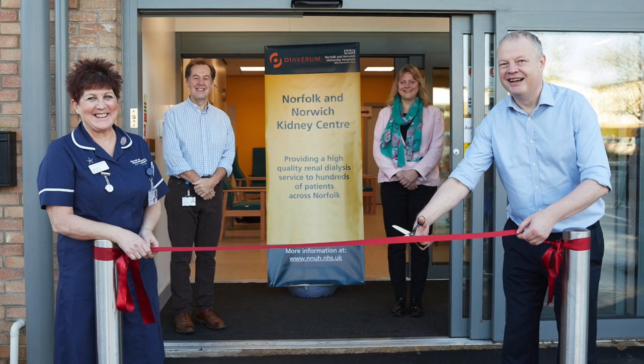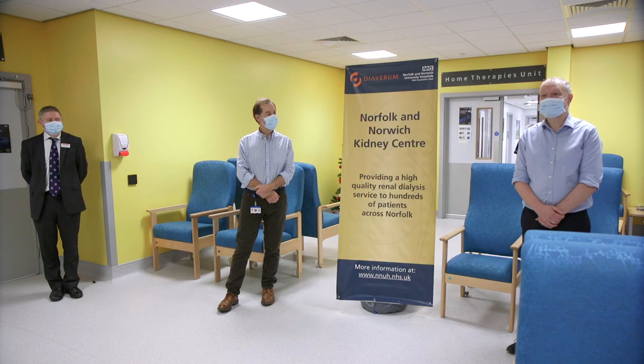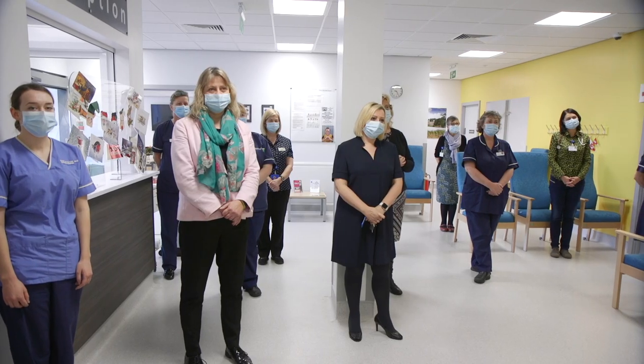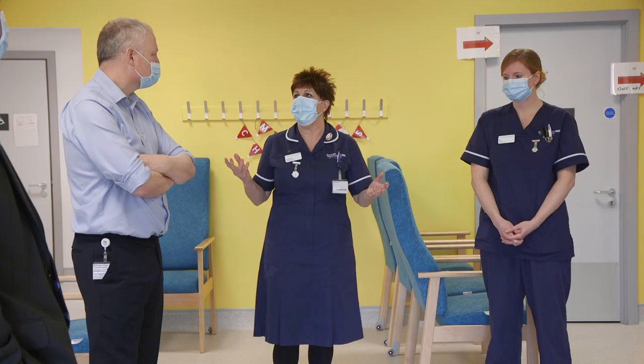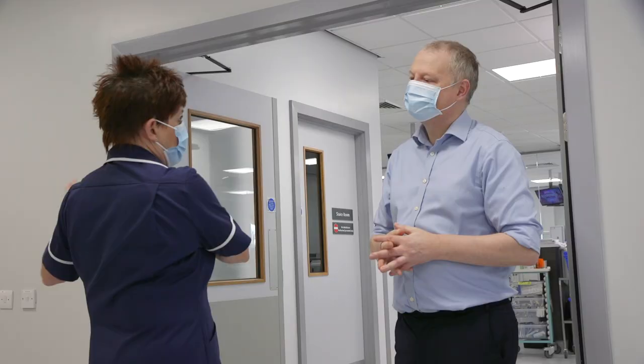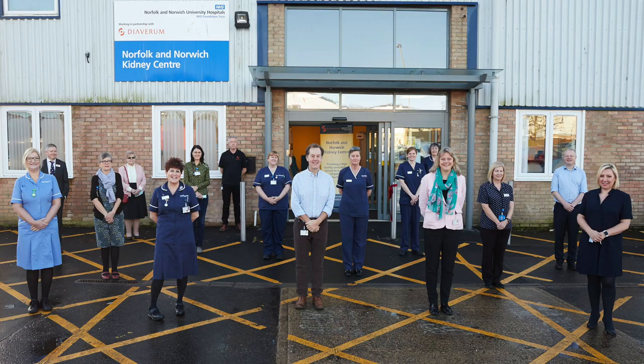It's a pleasure this morning to be at our dialysis unit at Bowthorpe because we're formally opening the unit. Just looking around at some of the fantastic new facilities and how our staff are working here is absolutely fantastic. We've been able to treat patients all the way through since the unit opened in March during the Covid period, and I'm so proud of what our staff have managed to achieve.